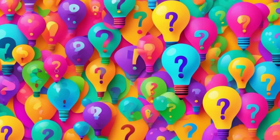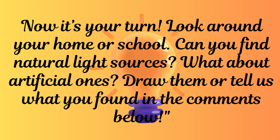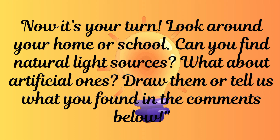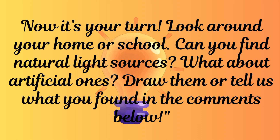Now it's question time — it's your turn! Look around your home or school. Can you find natural light sources? What about artificial ones? Draw them or tell us what you found in the comments below.